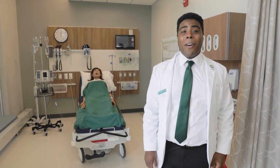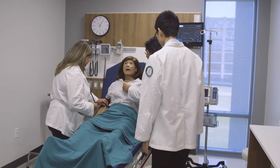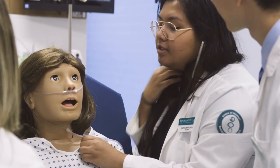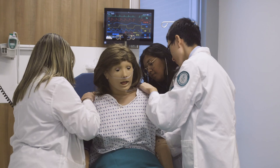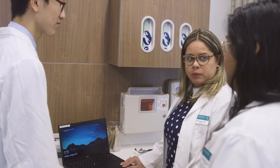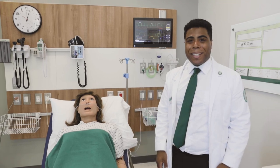We learn how to treat patients in all kinds of real-life situations here in our simulation lab. The adult male and female mannequins and the infant mannequin can be programmed to present almost any type of health issue a person may have. Students have to work on health care teams to make the best decision for treatment. It's nerve-wracking but exciting at the same time.